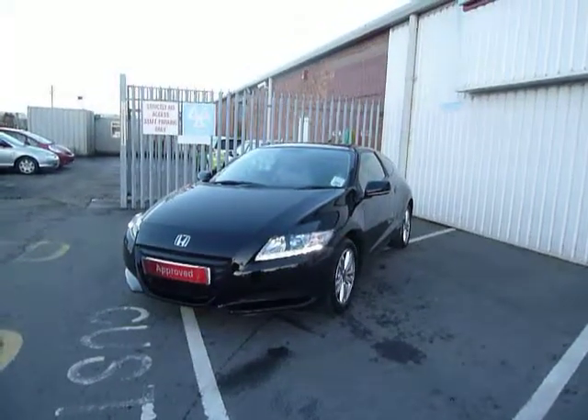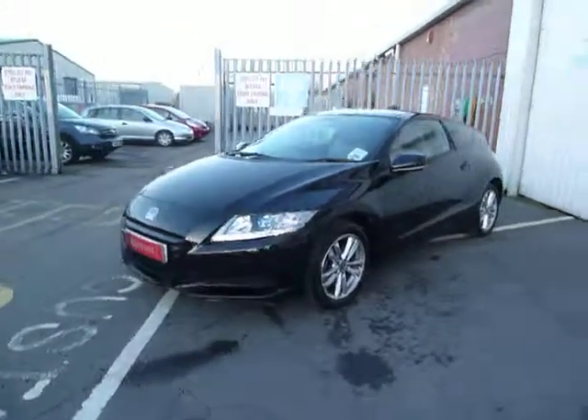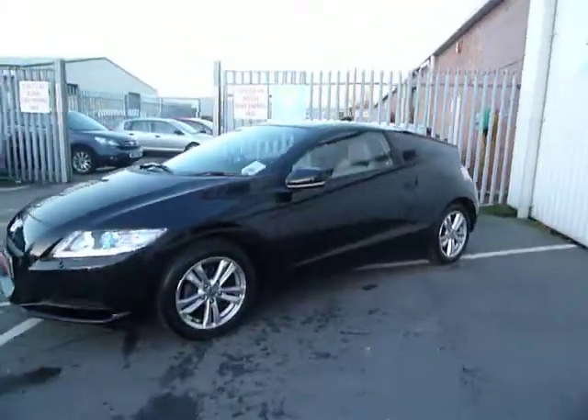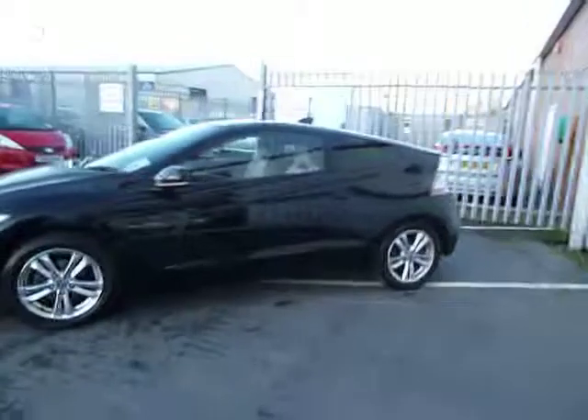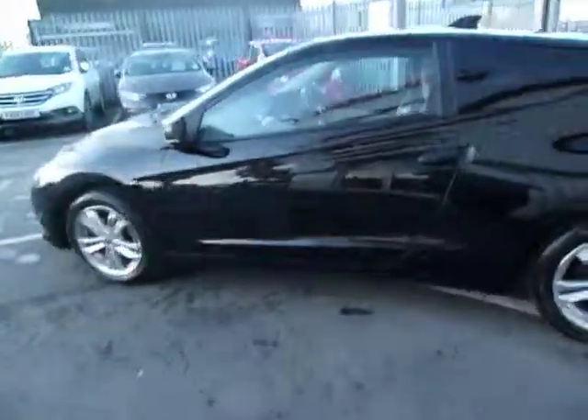This is the sport version, which is the middle of the range. You've got your daylight running lights, it's got rear parking sensors, so it's a very, very nice car. In black, which is always nice for a sporty looking car. You can get up to 60 to the gallon — this is a hybrid, manual.